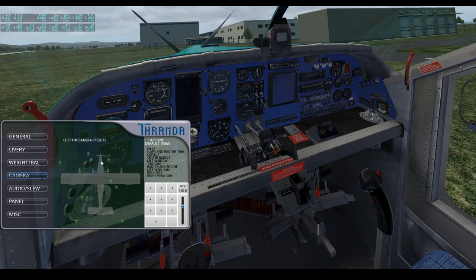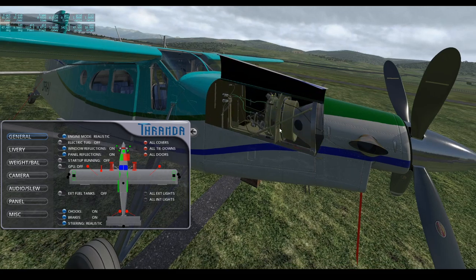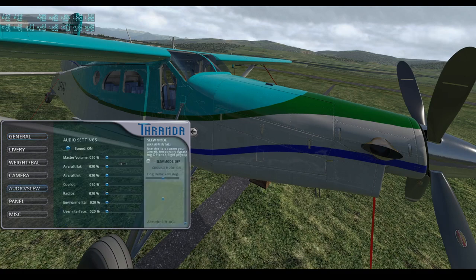On the camera page you can toggle to different camera views and take a look at the airplane from different angles — it's also a great angle to check out the engine. The audio settings allow you to change and adjust the volumes of the different parts of the aircraft, or turn sound on or off globally, similar to what X-Plane provides. There is also a slew mode which allows you to reposition the aircraft, though it is experimental and may not work perfectly or could crash X-Plane.